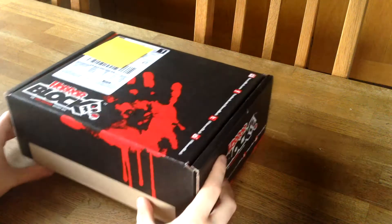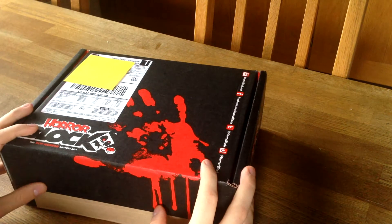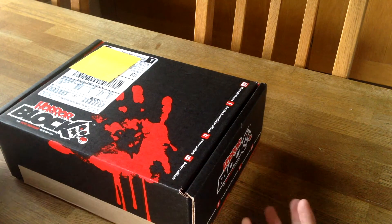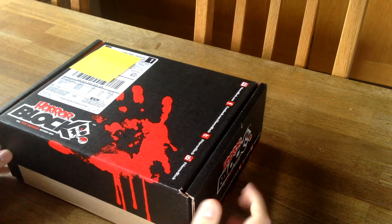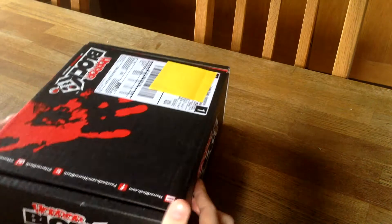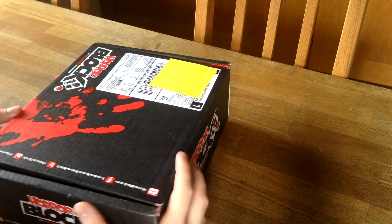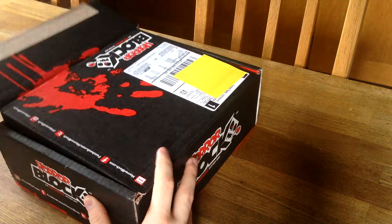Hi there guys and girls, it's me the Rock'n'Lady Collector and welcome to July's unboxing of HorrorBlock. I have no clue what's inside of this HorrorBlock. Usually HorrorBlock sends out hints, but this month they haven't, and that's quite boring because I like those small hints and themes of the boxes. I hope it's for the good anyway, so let's crack this open.